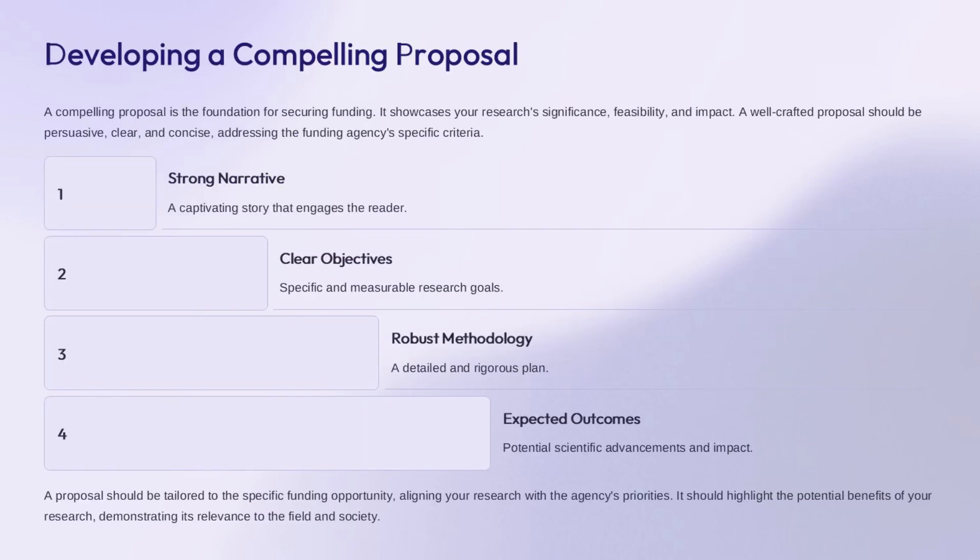A compelling proposal is the foundation for securing funding for your research. It showcases the significance, feasibility, and potential impact of your work. A well-crafted proposal should be persuasive, clear, and concise, addressing the funding agency's specific criteria.